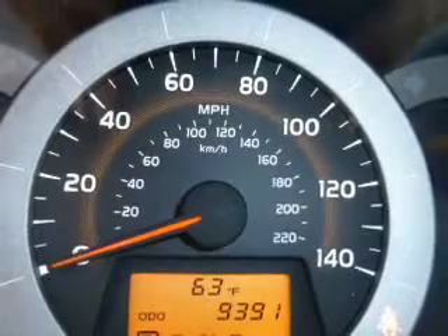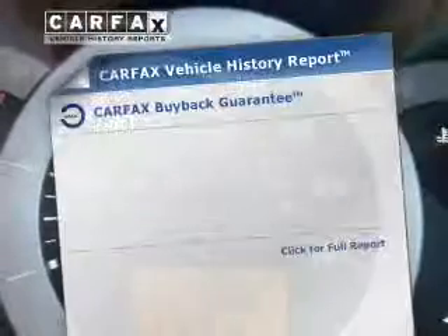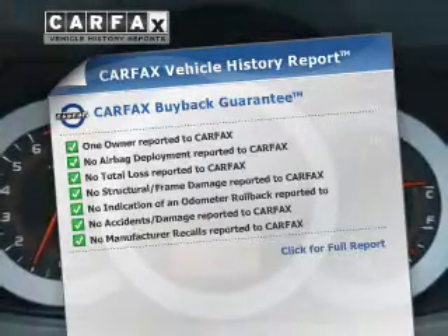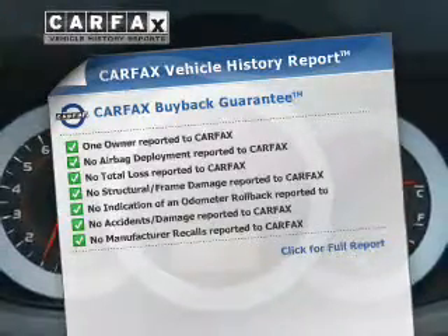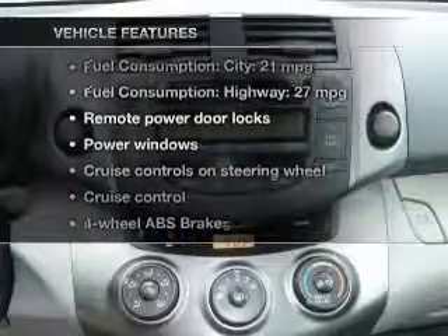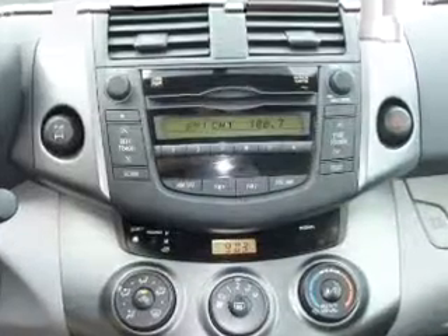Brake safely with the anti-lock braking system. Rest easy knowing this vehicle comes with a Carfax vehicle history report from Carfax, the most trusted provider of vehicle information. And with these notable features, you won't want to miss out on the opportunity to own this amazing ride.